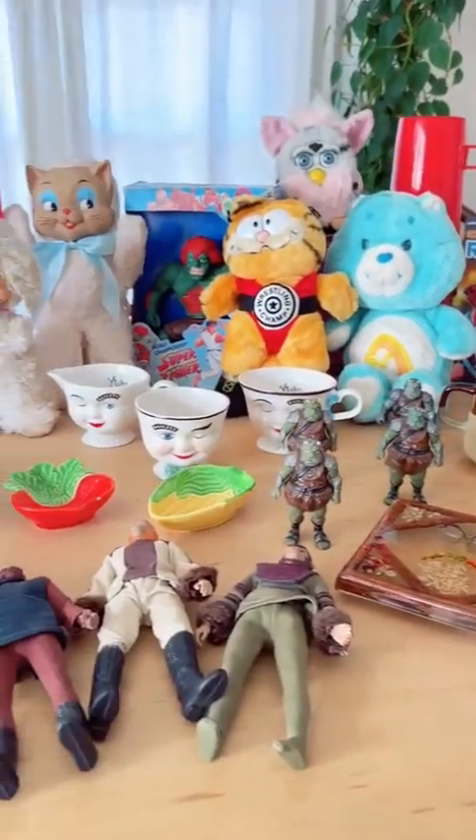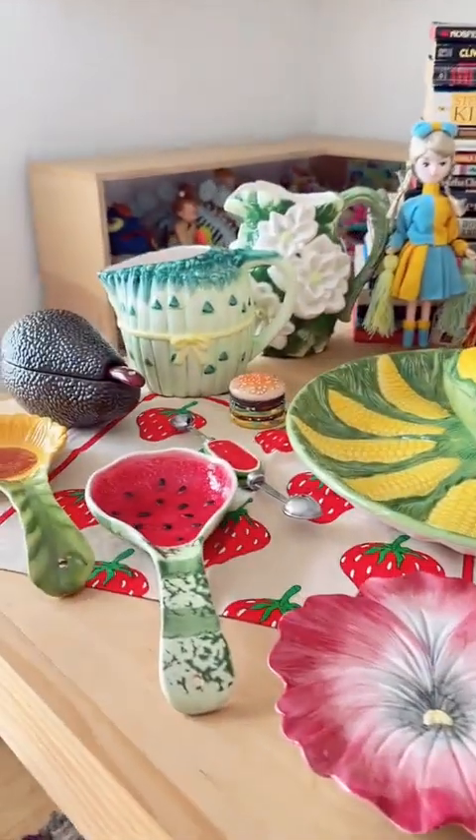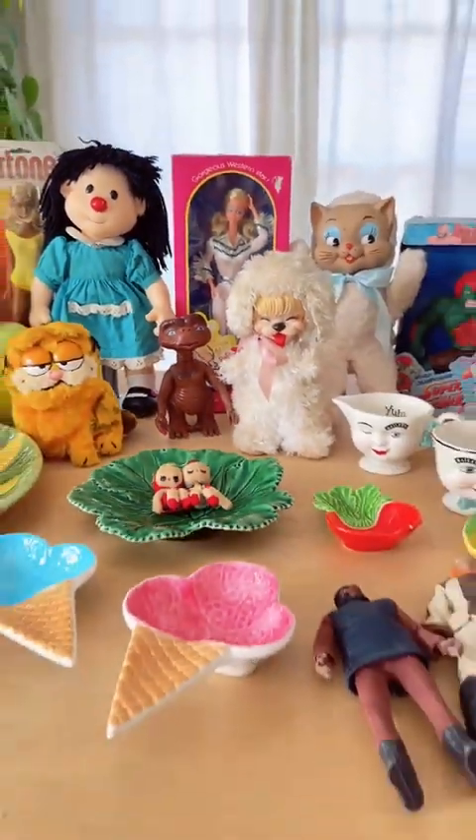That's pretty much everything. As usual, it's all up on my Etsy, so if you're interested in anything, let me know. I hope you enjoyed viewing all these beautiful, beautiful things. Have a good day. Bye!